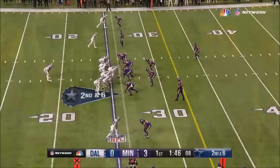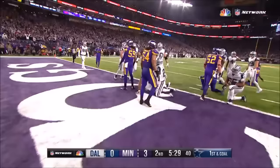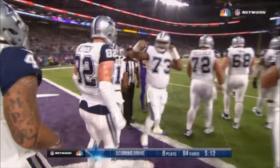There goes the league's leading rusher for an 11-yard gain. There's a big hole for Elliott, and Elliott right over right guard — Zeke in for the touchdown. That's his 12th rushing touchdown of the season and 13th overall.